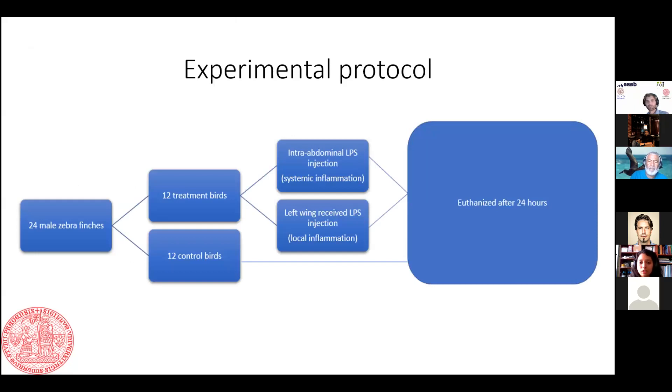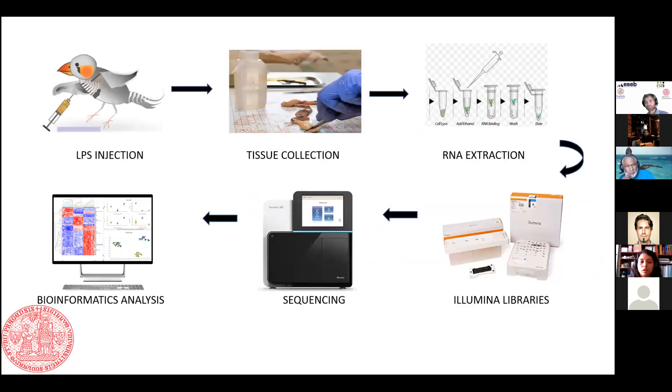The experimental protocol involved 24 male zebra finch birds categorized into two groups: 12 treatment birds and 12 control birds. The treatment birds were intraperitoneally injected with LPS, and the same birds also received LPS in the left wing. After 24 hours the birds were euthanized, tissues were collected, RNA was extracted, and sequencing was done using Illumina libraries followed by bioinformatics analysis.